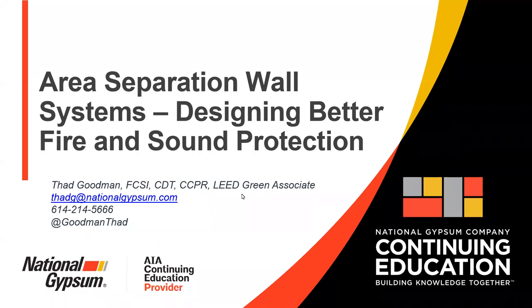Hello everyone, good afternoon — good morning wherever you may be. I'm Mark Aug, your CSI Next Chapter President for this year. Welcome to the November 10th chapter meeting. We have a great presentation lined up for you today: Area Separation Wall Systems — Designing Better Fire and Sound Protection, presented by Thad Goodman with National Gypsum Company. Thad is one of our continuing chapter sponsors, and none of this would be possible without the involvement and participation of our chapter sponsors.